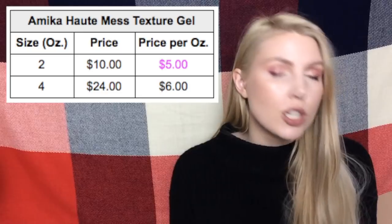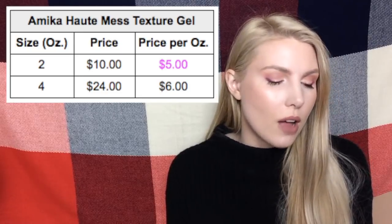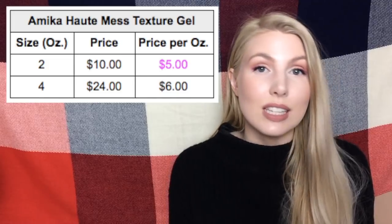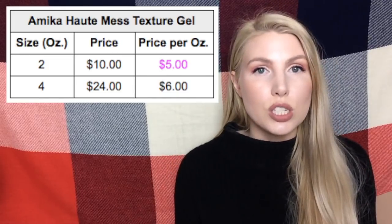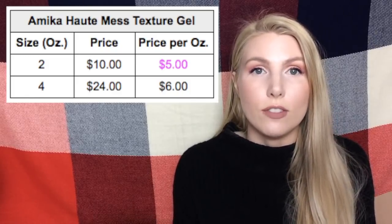The next one is from Reddit — it's the Amiga Haute Mess texture gel, which comes in two size options: the two ounce and the four ounce. The two ounce option is only five dollars per ounce while the full size four ounce is six dollars per ounce. It's not a huge difference, but it is a better deal to get two of the smaller ones versus one of the full size.